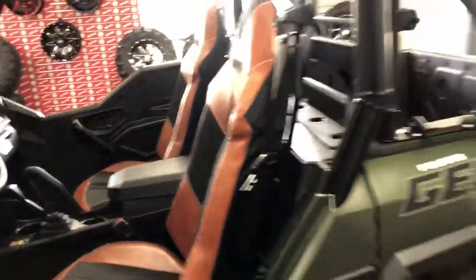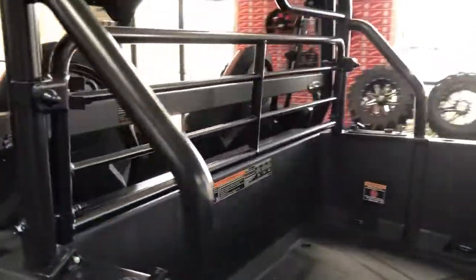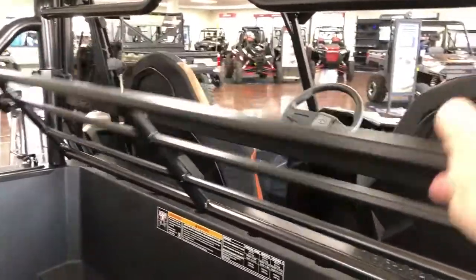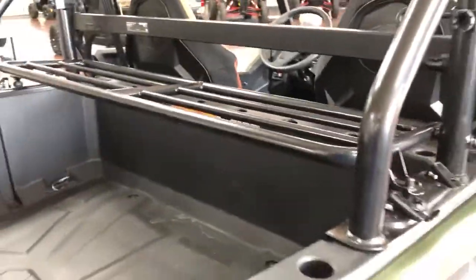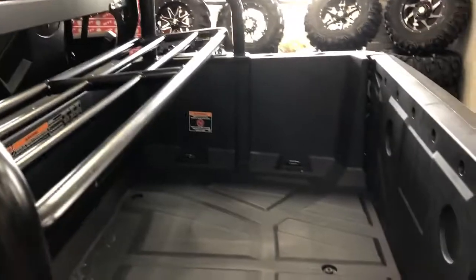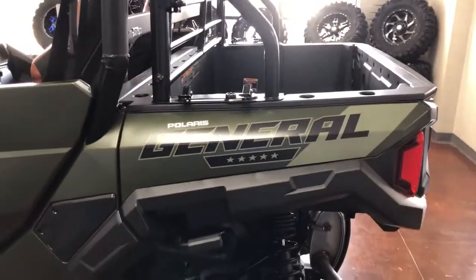This one also comes with a headache rack, but it has a neat feature — you can flip it down and have a storage shelf big enough to fit a cooler or some extra gear, giving you two levels of storage in the bed. And of course, like all of our Rangers, it has one of the easiest dump beds on the market.